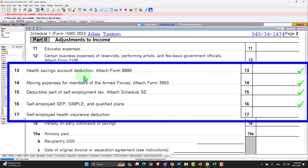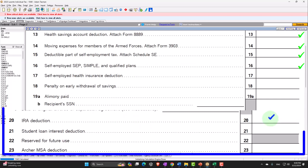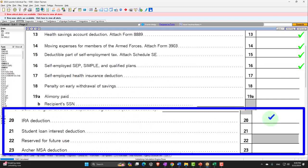We have the health savings account deduction, going to Form 8889. Most people would compare this to what happens with an IRA deduction. When you put money into a tax-advantaged account — an investment tool like mutual funds, a checking account, or stocks and bonds — they're under the umbrella of some kind of IRA tool giving you a tax benefit.